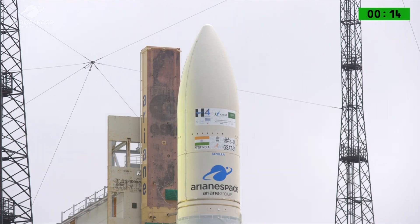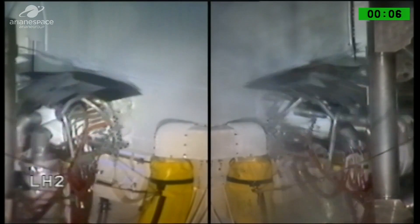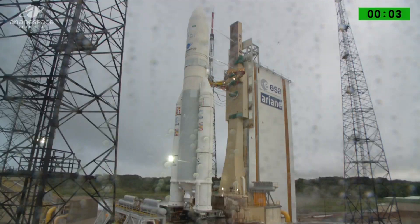A tous de DDO, attention pour le décompte final. 10, 9, 8, 7, 6, 5, 4, 3, 2, 1, top.